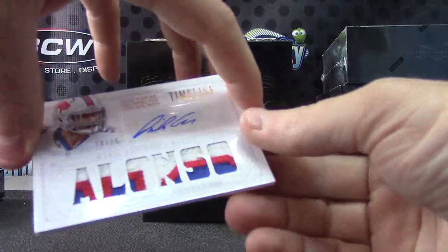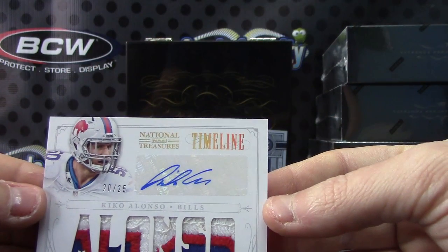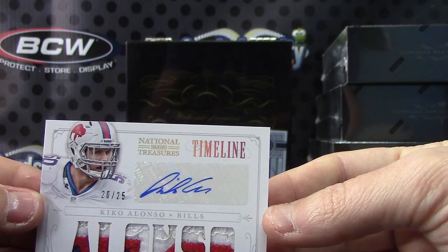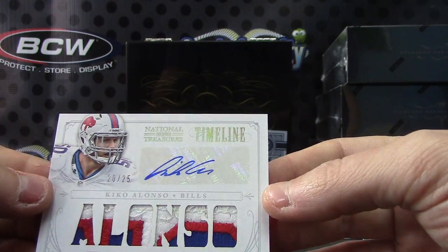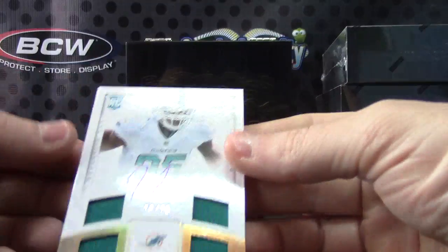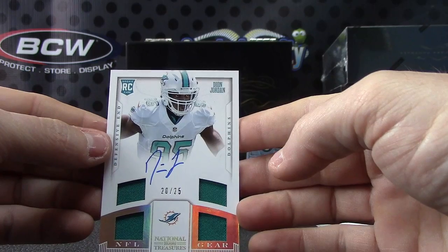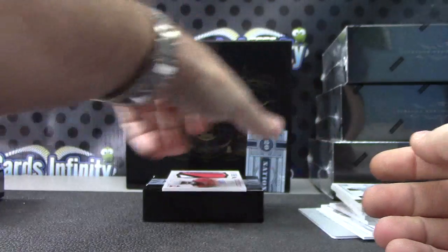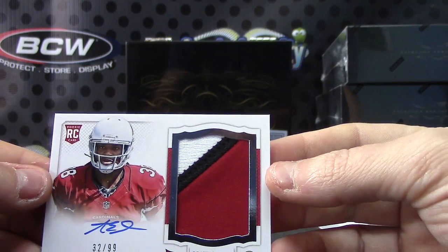Nice-looking patches on this one — 225, Kiko Alonzo. I think he was defensive rookie of the year last year. Kiko Alonzo, nice patches. We have number 225, D'on Jordan — quad jersey autograph. And the last one is 32 of 99, Andre Ellington.